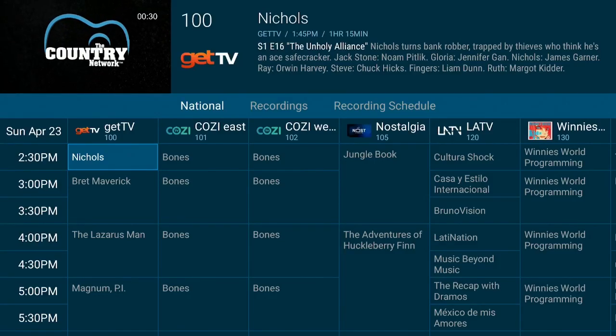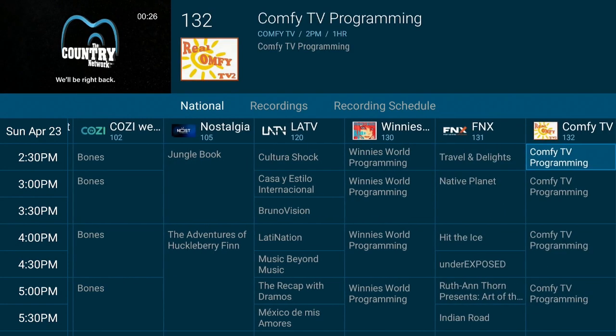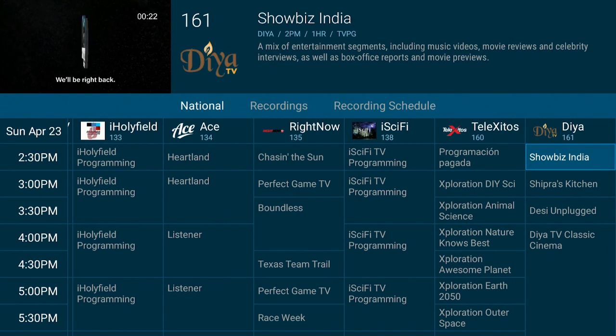Hi everybody! If you're looking for a good app that's going to give you some good live TV shows, stick around — I'll show you what it is. It has a good working EPG. It's time for streaming.